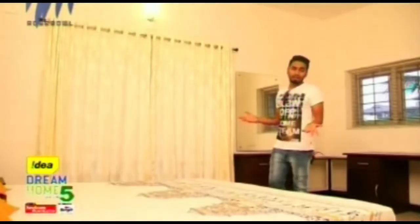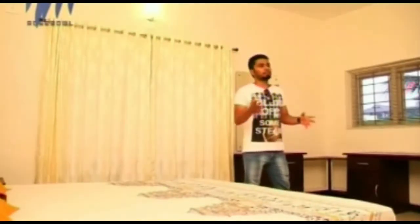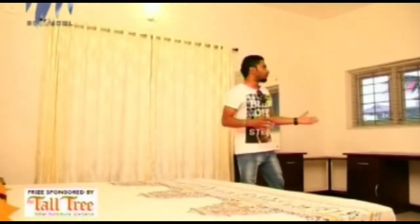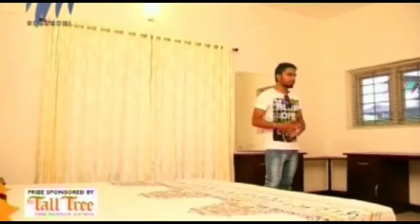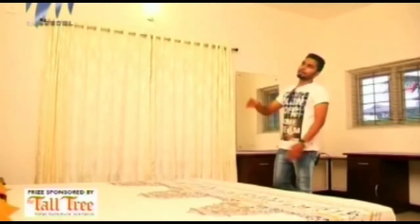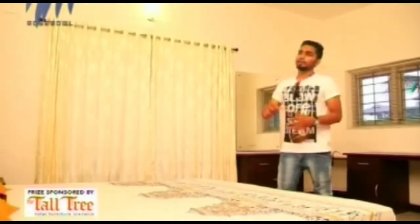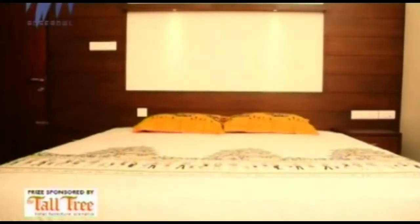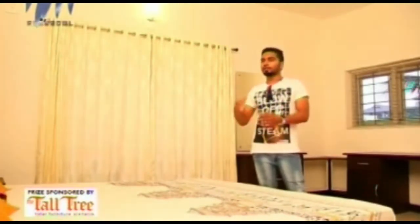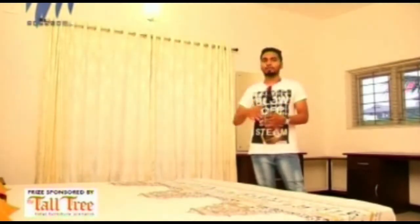I'm standing in the master bedroom. As you can see, the same furniture type is maintained — dark brown furniture with white walls. For ventilation, they've got windows here. The curtains match the white wall texture. One interesting detail is the headboard — instead of a traditional headboard, they've placed lighting above the bed, which can serve as a reading light at night.